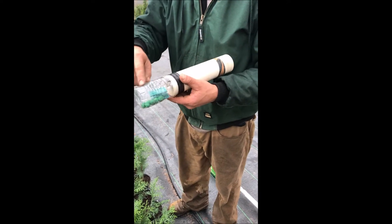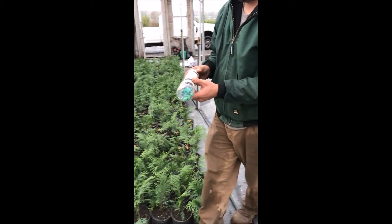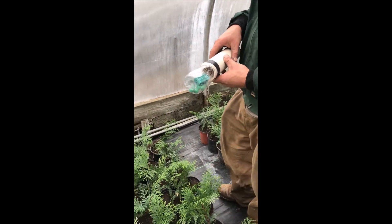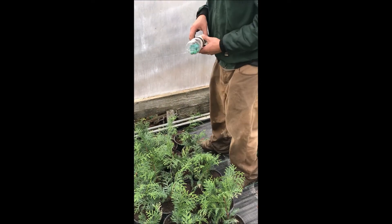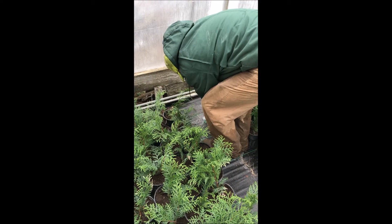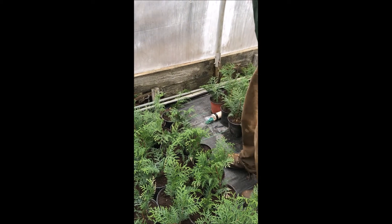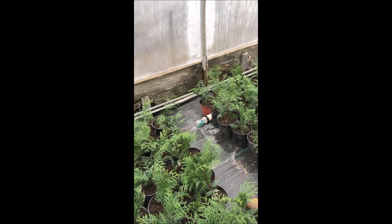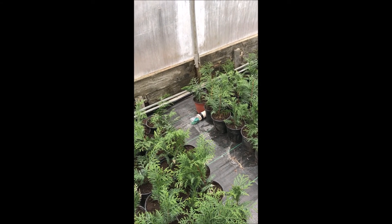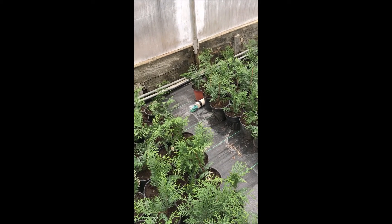And number three, we like this because we can actually see how much is left in it. We usually go over and put it someplace that the mice can get to fairly easily and they're not too scared of. We'll put it like that, so the little mice can feel comfortable going in and out, nobody can really see it, but we can see them when they're eating. That's our little bait stations that we have.